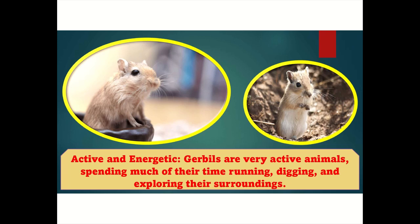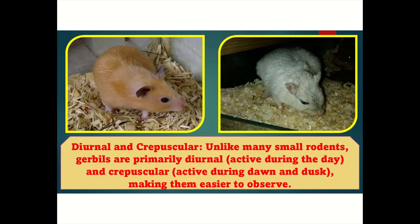Active and energetic: Gerbils are very active animals, spending much of their time running, digging, and exploring their surroundings. Diurnal and crepuscular: Unlike many small rodents, gerbils are primarily diurnal, active during the day, and crepuscular, active during dawn and dusk, making them easier to observe.